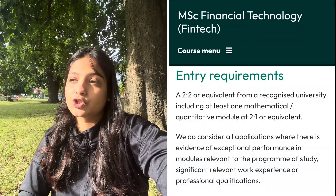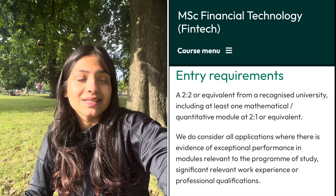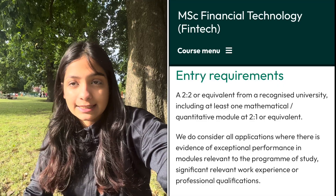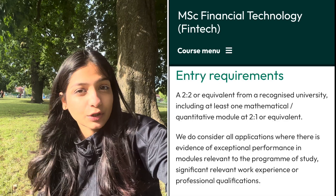All the information I am giving is true as of July 2023 — it may change later. Requirements differ for every university so check their website. For FinTech, you need a bachelor's degree with at least one mathematics-intensive module — for example statistics, economics, engineering, or finance. They also accept relevant work experience, which is really good.